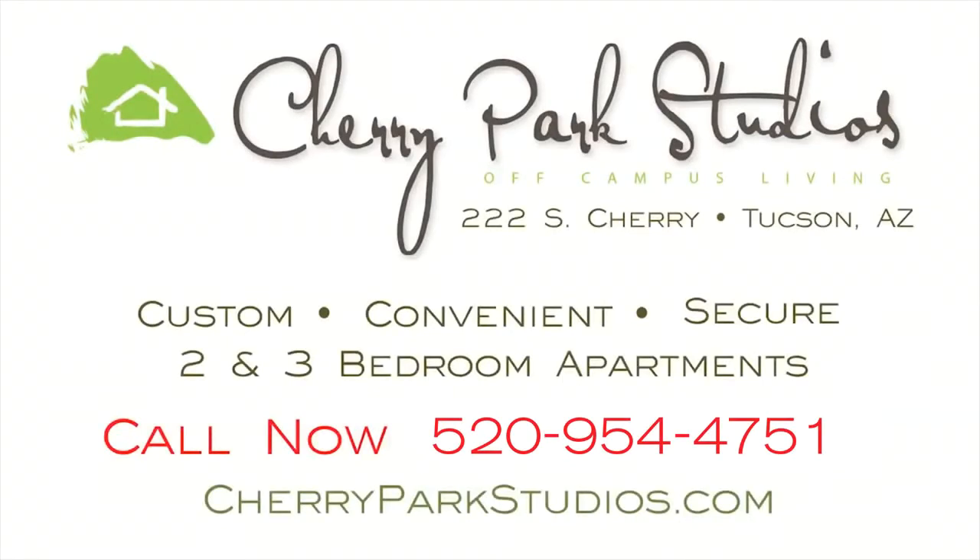For more information, please call or visit our contact page at www.cherryparkstudios.com.